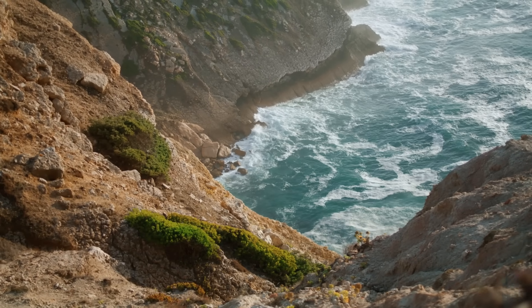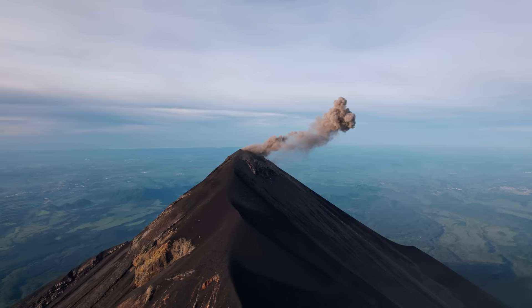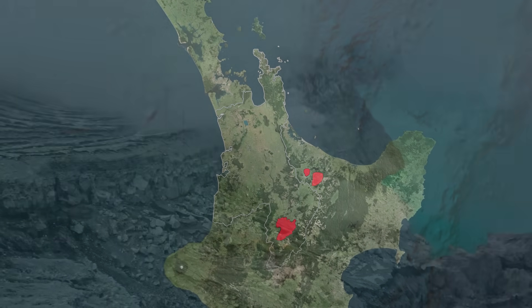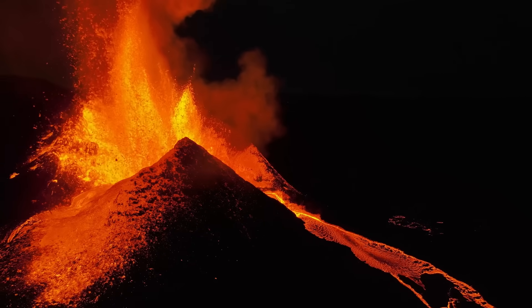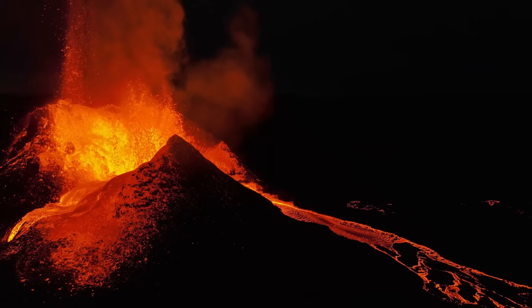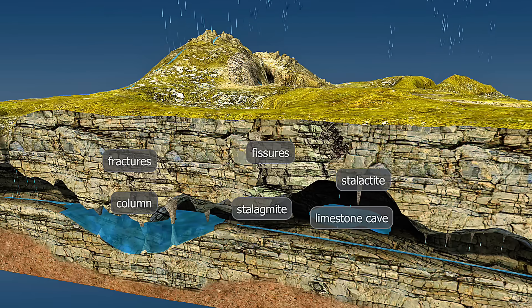Fast forward a few million years and the sea retreats. Now the central North Island comes alive with volcanic activity — massive eruptions from places like Taupo, Rotorua and even further afield. Ash clouds blanket the land, rivers carry volcanic debris downstream and lava flows spread across the countryside. Over time, those volcanic deposits bury the old limestone in many places. But the limestone doesn't just go away — it's still down there, dissolving slowly in rainwater and carving out underground drainage systems.